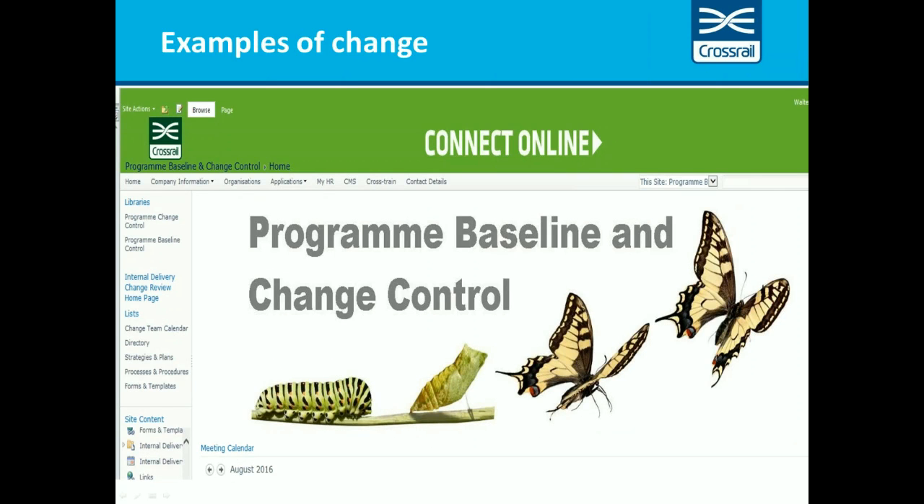Our change records and change logs are maintained in SharePoint, and we find SharePoint quite a good method for collaborative working. I'm going to touch on a couple of the major changes and the lessons that we took from those.